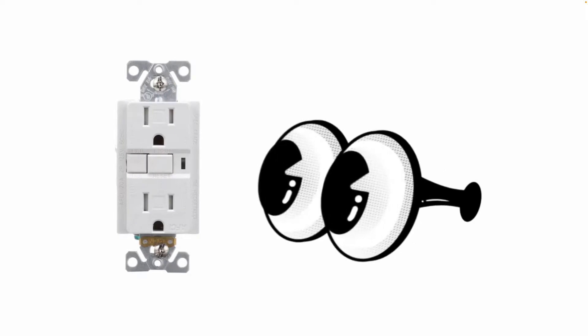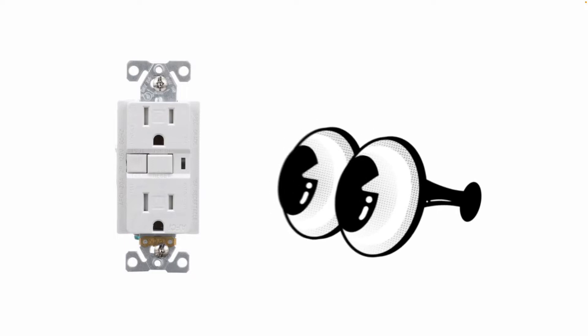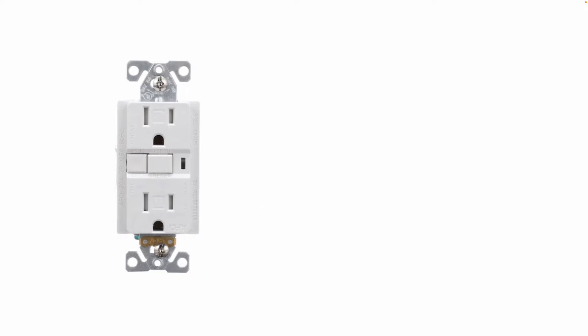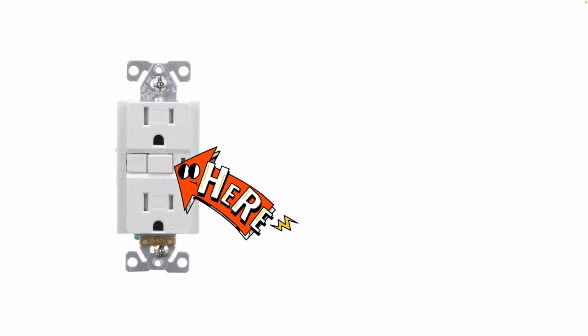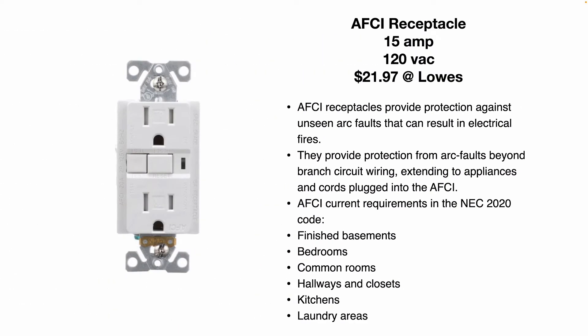So this is an AFCI. You'll note they look very similar to a GFCI. They also have the reset and test button. Usually, if you look closely at the device, it actually says AFCI on the device. An AFCI receptacle — this one rated for 15 amps, 120 volts.